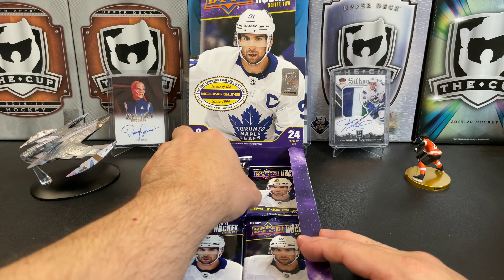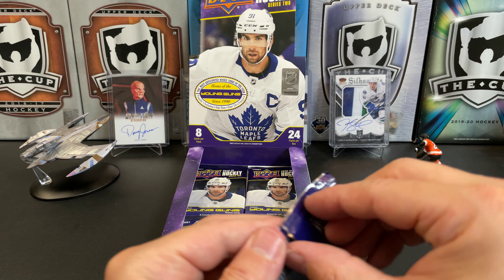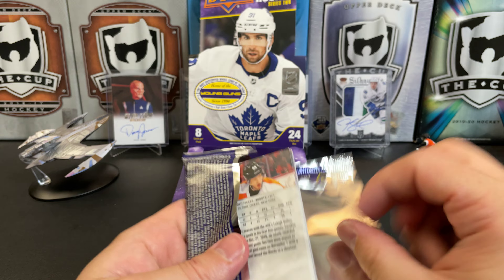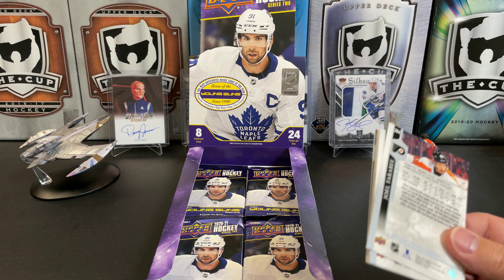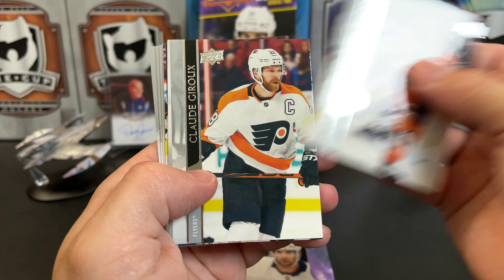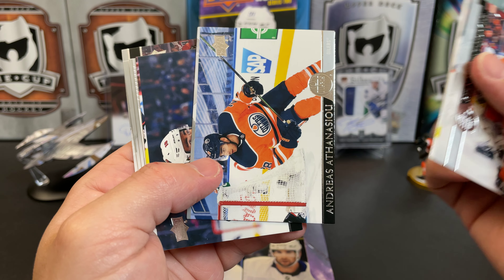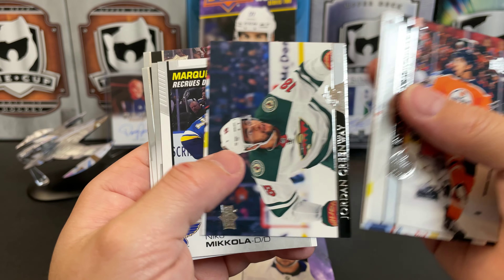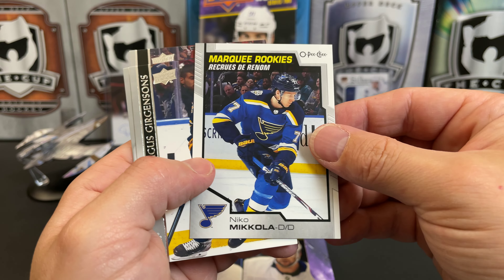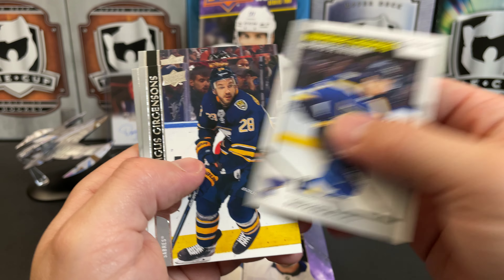They're also bringing the dazzlers back for the extended series — they're in Series 1, Series 2, and the extended series. There's apparently a lot of dazzling players in the NHL. The Nuge, Claude Giroux, Anaheim... Athanasiou, Jordan Greenway, and we've got an OPC Marquee Rookie of Niko Mikkola.